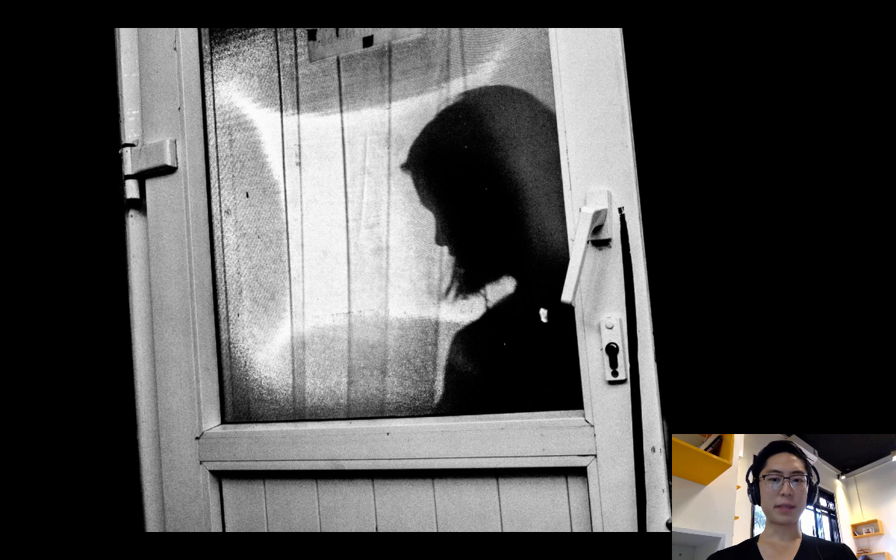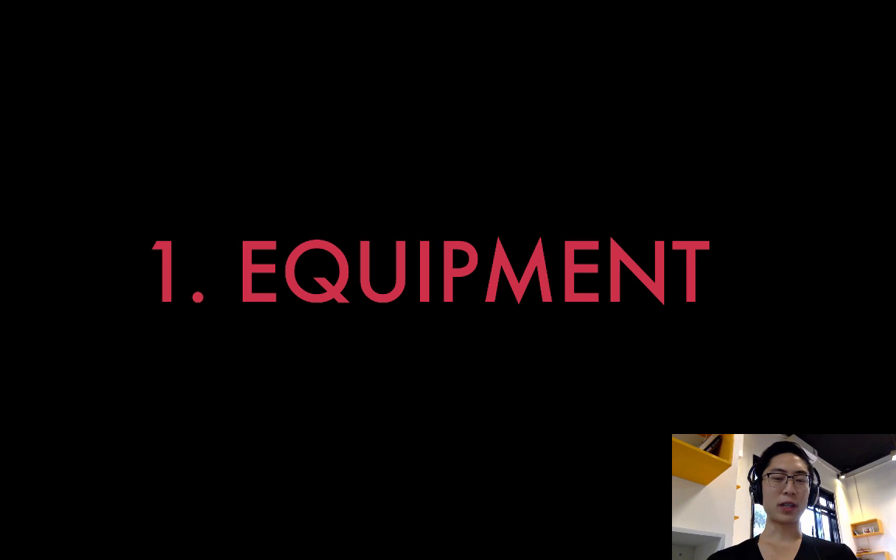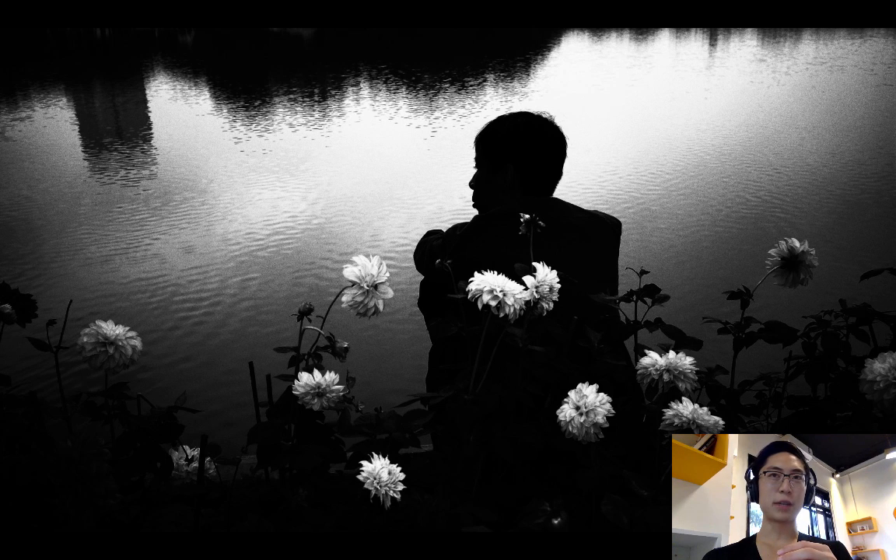The first tip I would give myself is regarding equipment. I would recommend just buying the Ricoh GR version 2 — it's about $600. I would tell myself not to get caught up in DSLRs, Leica, and all this other hype, or honestly just shooting on my iPhone or smartphone, because having the simplest camera possible is the best for street photography. The less you have to worry about your settings and your camera, the more you can focus on photographing with your soul.